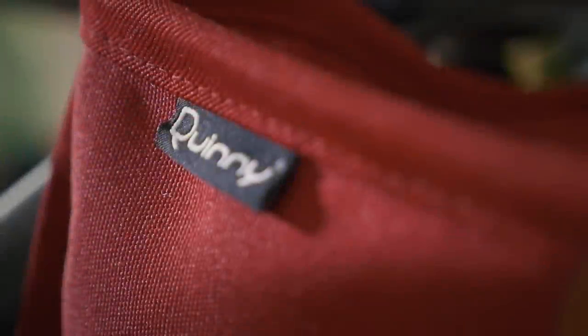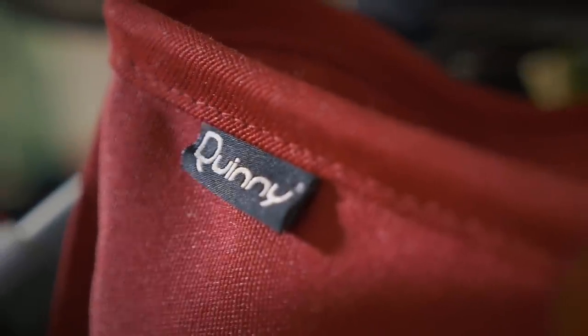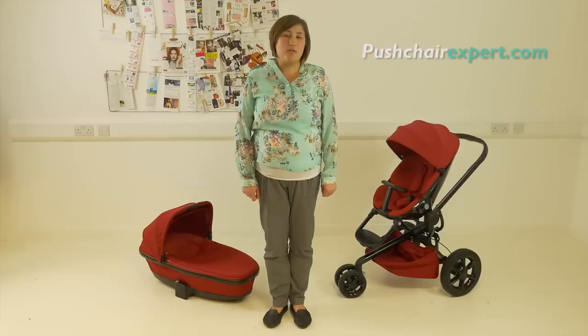There have been some really nice subtle changes to this year's Quinny Mood. Though it doesn't have the biggest shopping basket or hood, it's really simple to use and the automatic fold is great. We give the Quinny Mood 4 out of 5 stars. If you want to read the full review, head over to the Pushchair Expert website.